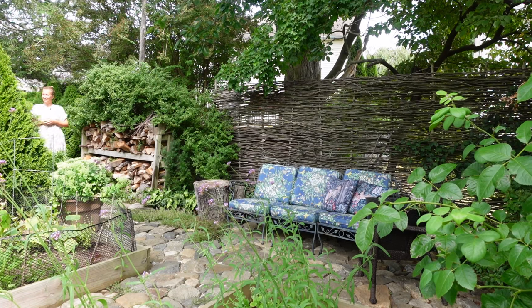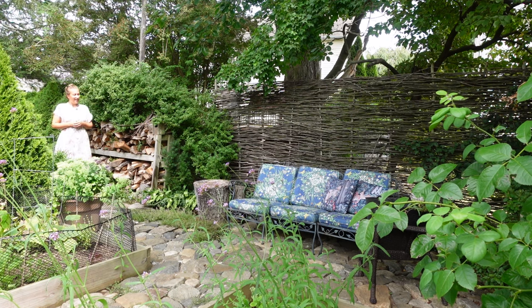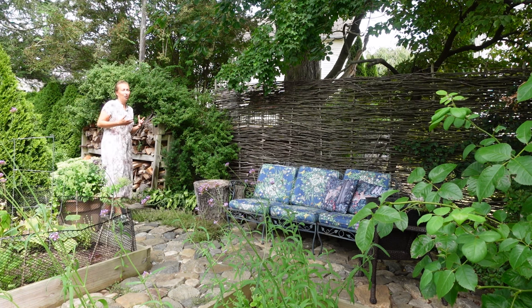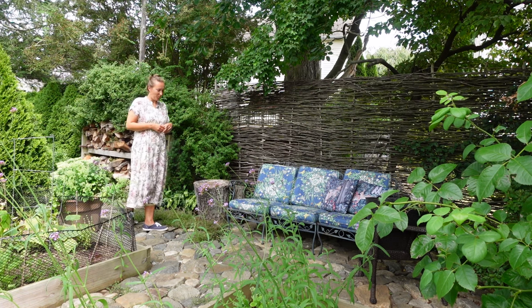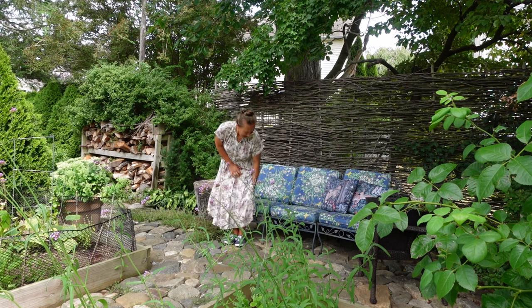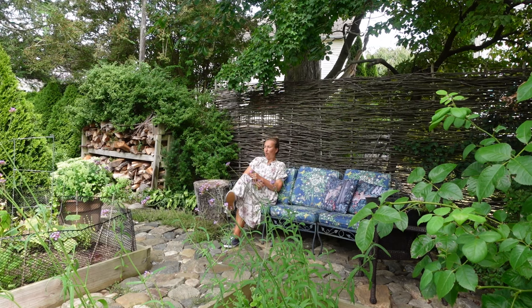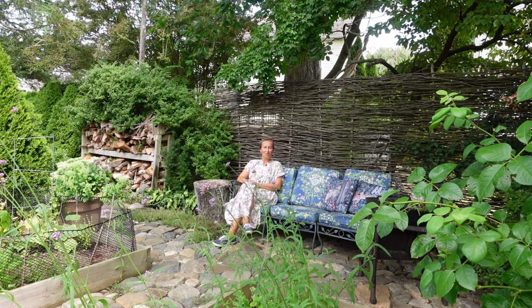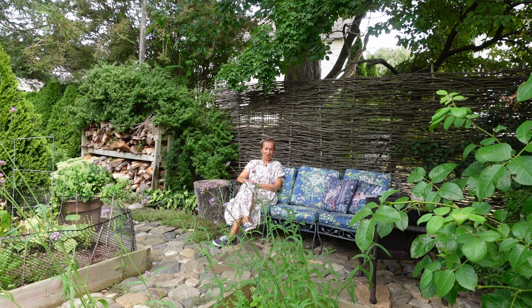Hello my dear gardening friends. I'm walking in my garden and I'm thinking about the nature of nature. When I take a walk somewhere where there are wild spaces, I always wonder how skillful nature is at hiding the eyesores, at hiding all the messes behind beautiful lush foliage of plants, trees, and grasses.